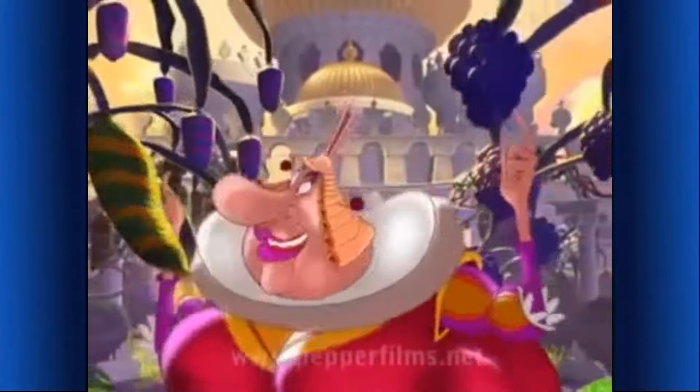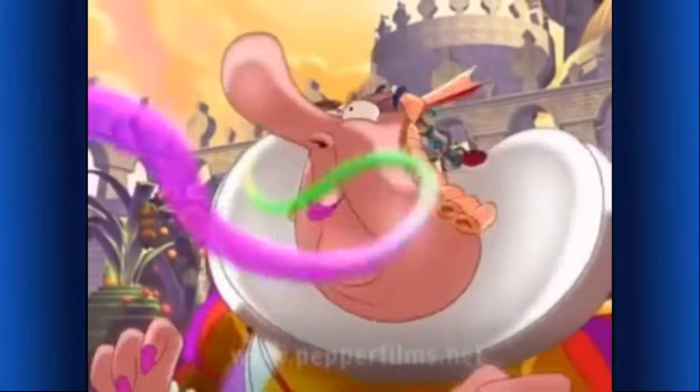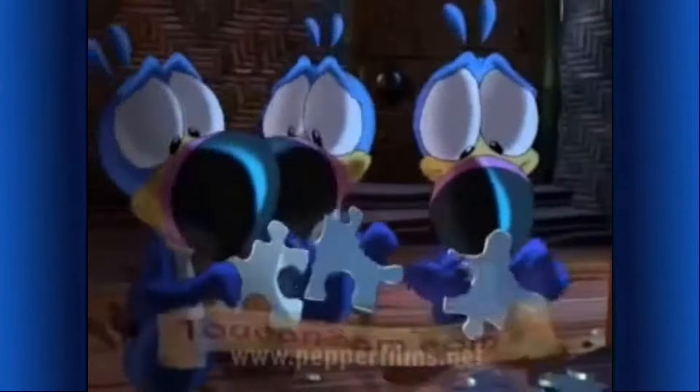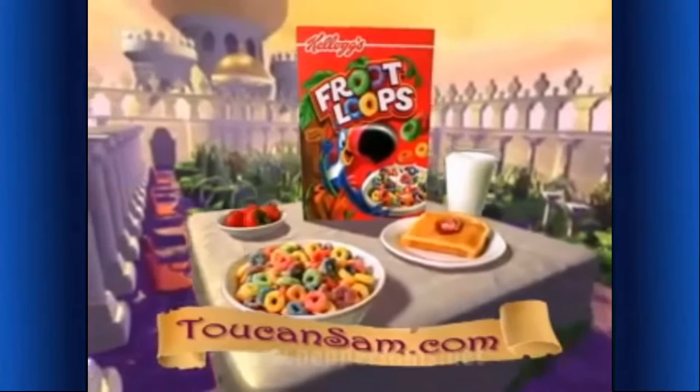All of these fruity aromas are mine! This is the best fruit scent I've ever smelled — but it's not mine! I must have it! The Kellogg's Froot Loops cereal's gone! Kids, you can help solve the puzzle at toucansam.com and get back the fruity-smelling part of this complete breakfast. Ask parents' permission.